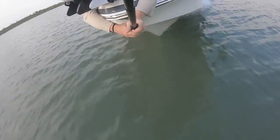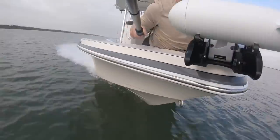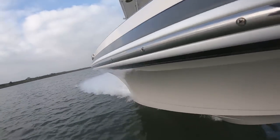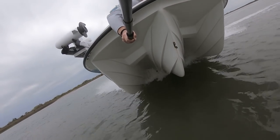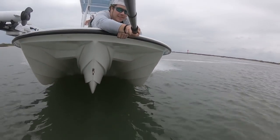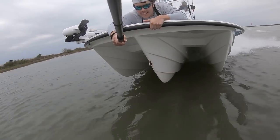Monohulls are faster than flat bottoms, but are not as fast as catamarans and trihulls. This is because a monohull has a bow entry that can move the water to the side when the boat is moving. This bow entry can range from a few degrees to up to almost 50 degrees of dead rise. Catamarans and trihulls are the fastest vessels of the four kinds, because the extremely sharp entry of each sponson is able to cut through the water easier, resulting in a faster speed.